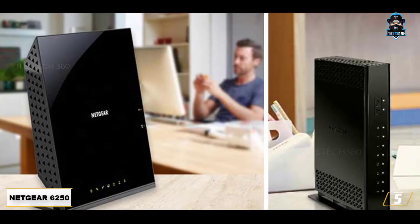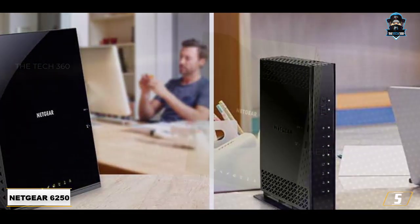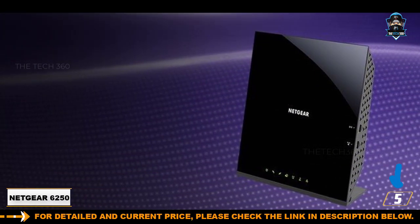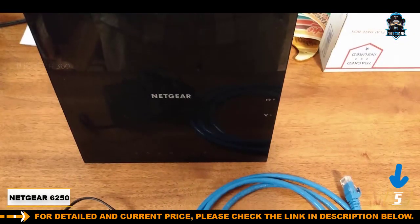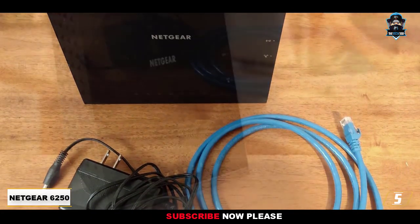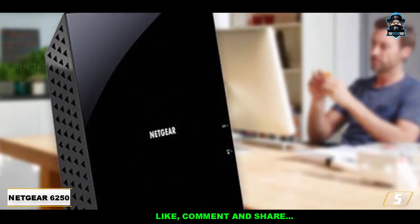Number 5: Netgear Cable Modem Wi-Fi Router Combo C6250. Netgear is one of the most trusted names in the business, so it comes as no surprise that they make the best overall modem router combos. With download speeds up to 300 megabits per second, the C6250 model serves up a fast connection that satisfies the needs of a house full of streamers. With extra security features like parental controls and an expansive 1,500 square foot Wi-Fi range, this workhorse of a device has a lot to offer for less than $120.